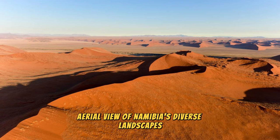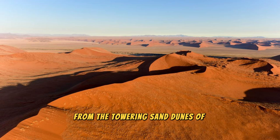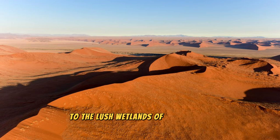Aerial view of Namibia's diverse landscapes, from the towering sand dunes of Sossusvlei to the lush wetlands of the Zambezi region.